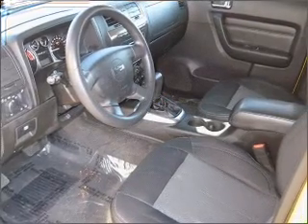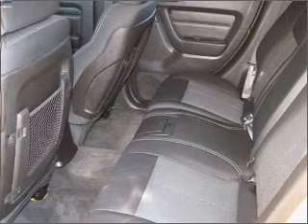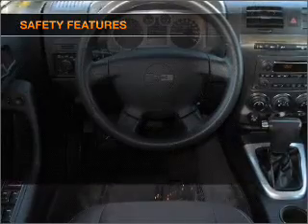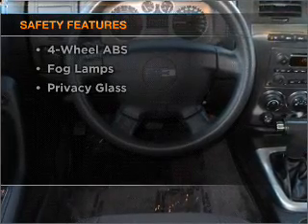Stand out from the crowd with premium wheels. Anti-lock brakes help you bring your vehicle to a safe stop. Let the sunshine in with a sunroof. If safety is a high priority, rest assured knowing that these top safety components are included.